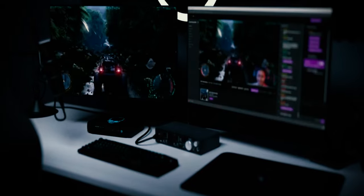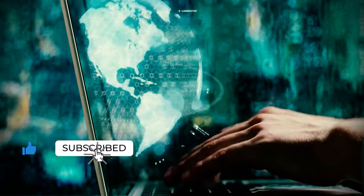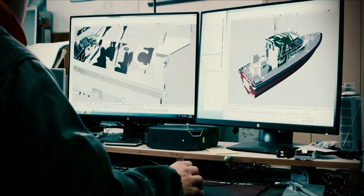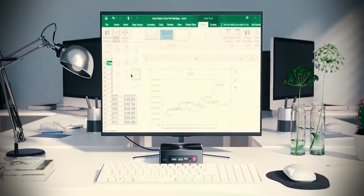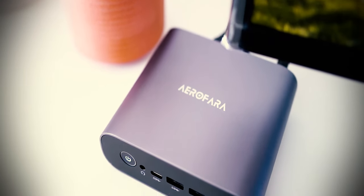The best mini PCs are minuscule in comparison to standard size rigs. However, they pack enough power to do a wide range of tasks, including web browsing, content creation, and gaming. Not only are these diminutive computers more convenient than enormous PC towers, they're also super quiet. For some folks, mini PCs could be the perfect personal computer.